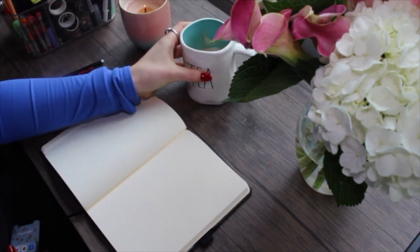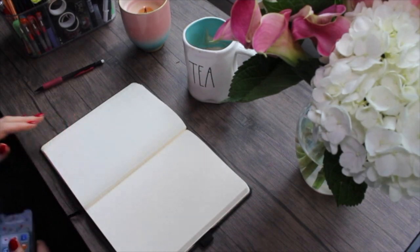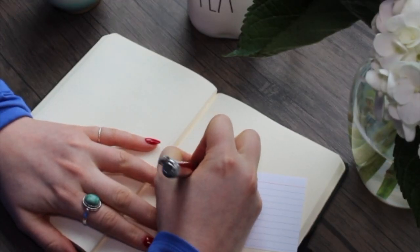During quarantine, I did it a little bit different. I used this to prioritize my tasks, my to-do list, my workouts, and other stuff to keep me motivated.